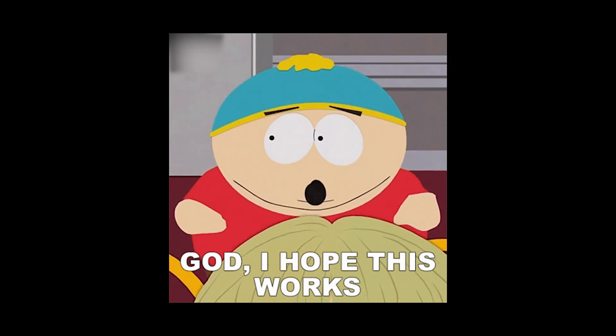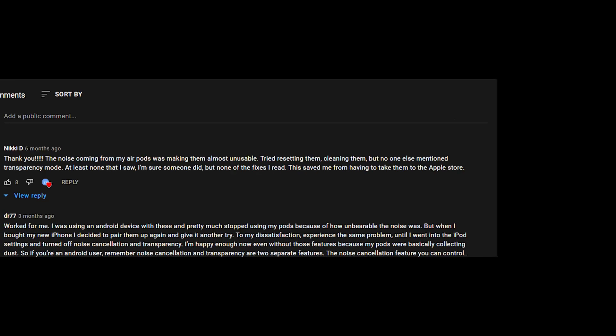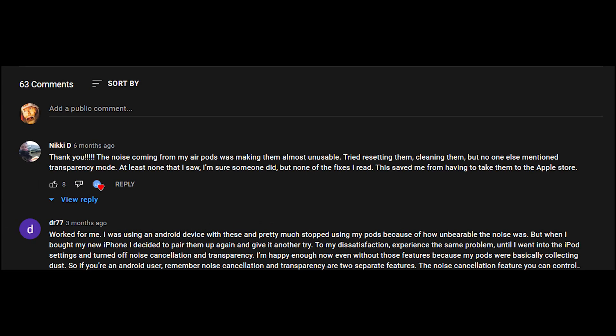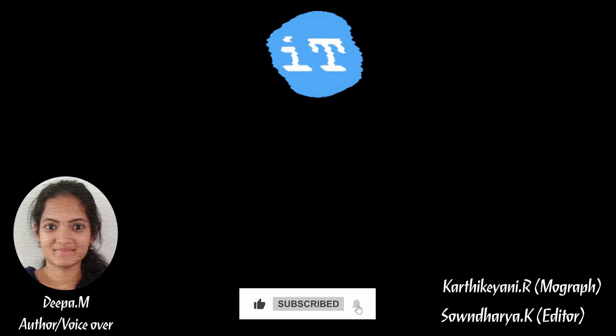I hope this video is useful for you guys. If you have any solution to fix this issue, let me know in the comment section below, because we will pin the working resolution at the top. If you liked this video, don't forget to like, share, and subscribe to iPhoneTopics.com. Thank you.